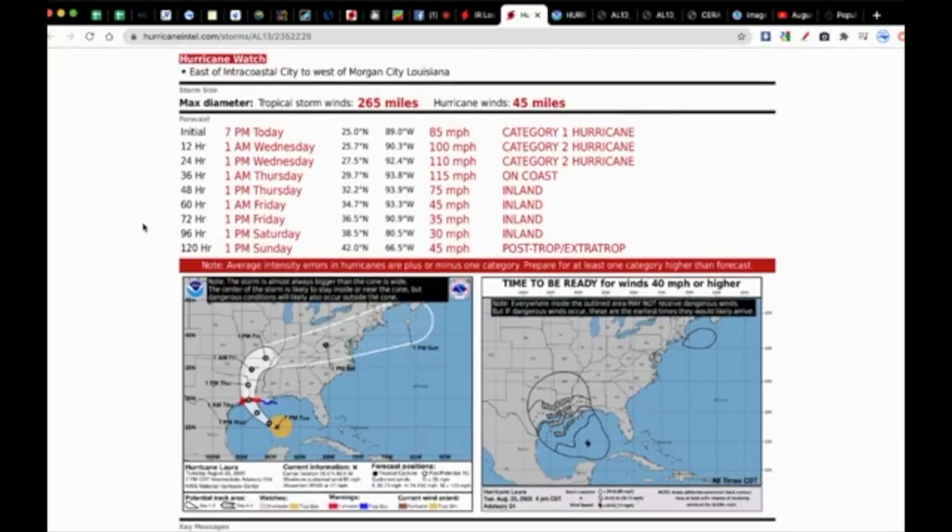The point-by-point forecast breakdown shows a Category 1 hurricane now, becoming Category 2 by 1 a.m. tonight into tomorrow morning, Category 2 hurricane by tomorrow afternoon, and then making landfall as a major hurricane Category 3 at 115 miles per hour winds. The Category 3 hurricane has winds from 111 to 129 miles per hour with gusts even higher. Keep in mind that average intensity errors in hurricanes are a plus or minus one category.